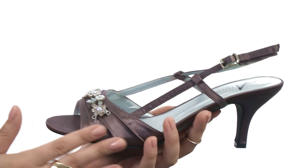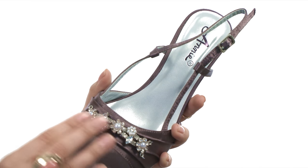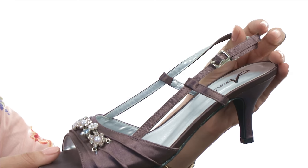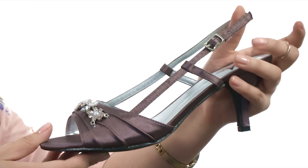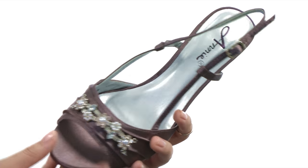Here we have this soft fabric upper which has this gorgeous rhinestone detailing adorned the front of the vamp, as well as a lovely adjustable buckle here so you can fit it to your liking. Now inside there is a smooth lining that feels so good against the foot.